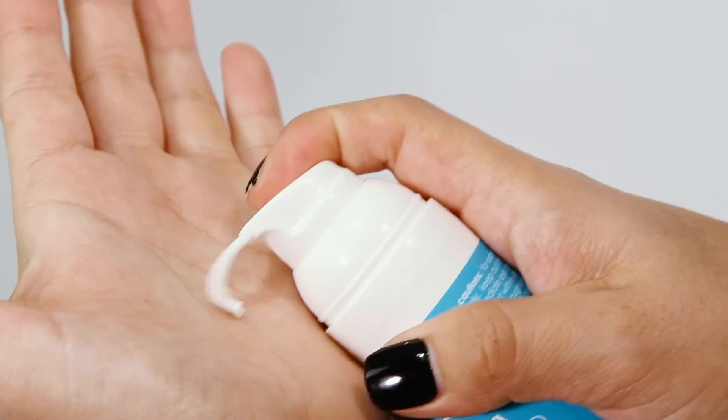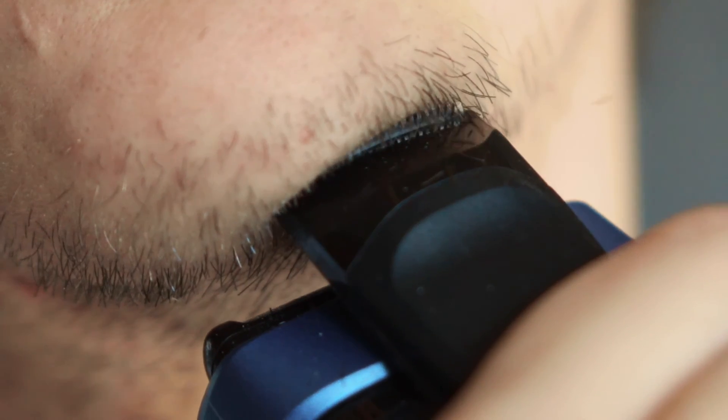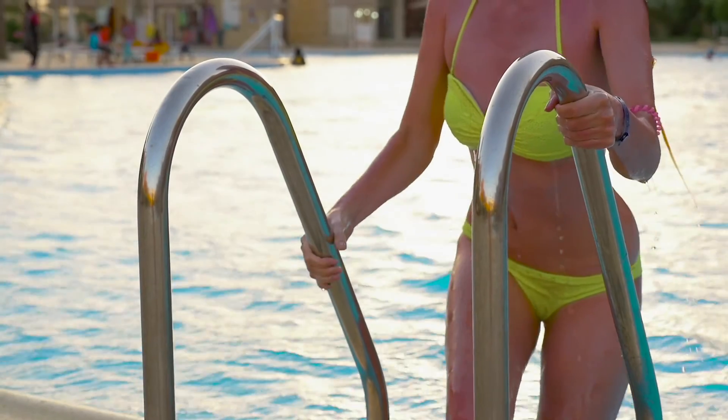Apply after bathing to eliminate the tell-tale signs of sensitivity from hair removal with Shoba Ingrown Relief Lotion.